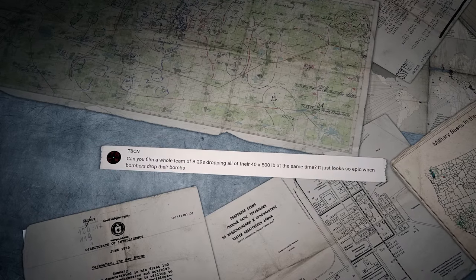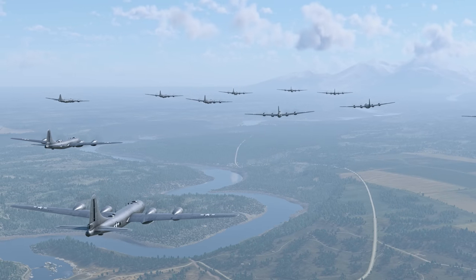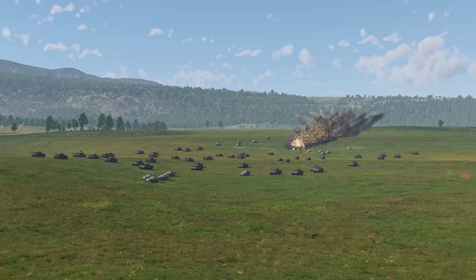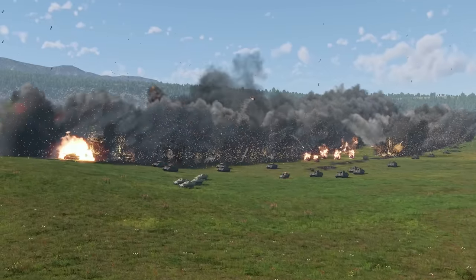The last comment for today was written by TBCN: can you film a whole team of B-29s dropping all their 4,500-pound bombs at the same time? It just looks so epic when bombers drop their bombs. Sure, why not? One of the advantages of our game is the opportunity to film such large-scale scenes with dozens of planes and hundreds of bombs with no hassle. Enjoy!